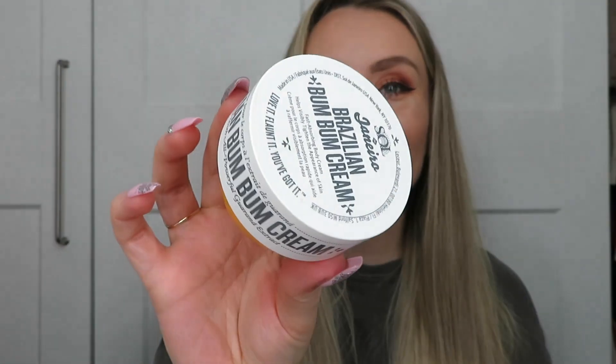My favourite moisturiser — the Sol de Janeiro Brazilian Bum Bum Cream. This is amazing, I love this so much. It just smells like holiday in a tub. I couldn't get the very last bits out because of my nails, but yeah it smells so good. It really nourishes your skin as well — it's a really good moisturiser, not just the scent. I definitely get this one again and again and again. I do have two more in the cupboard — the pink one — so I'm going to use those first before I top up on this one.